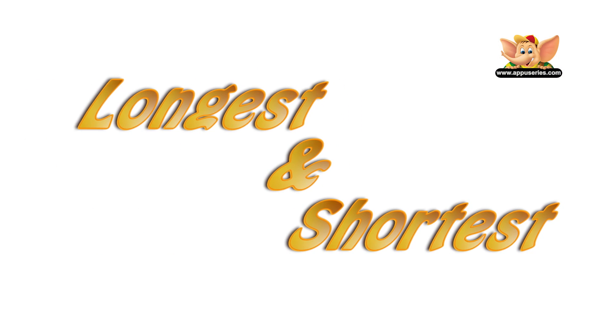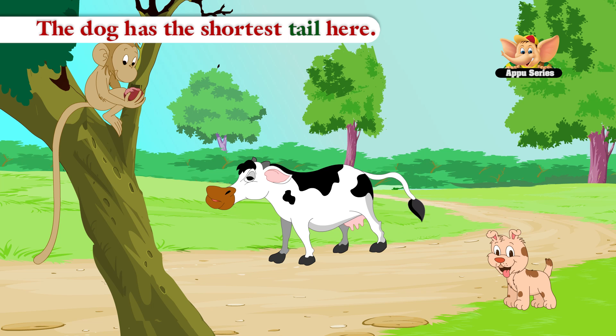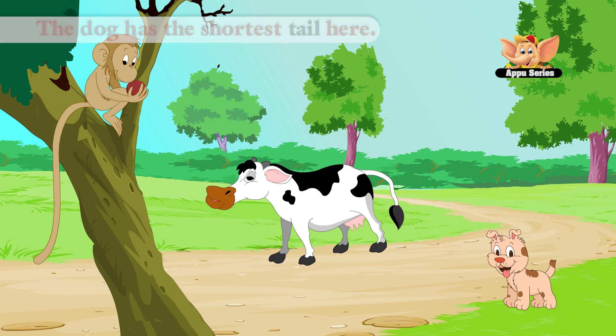Longest and Shortest. The monkey has the longest tail here. The dog has the shortest tail here.